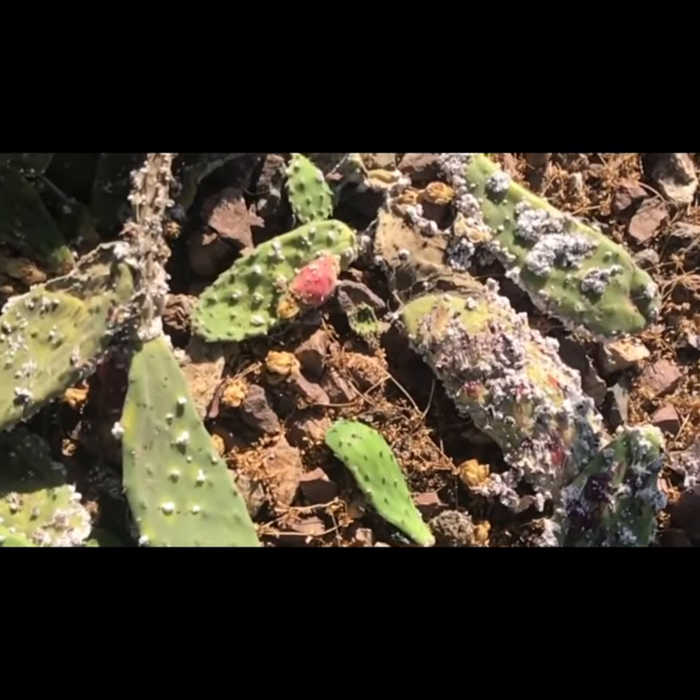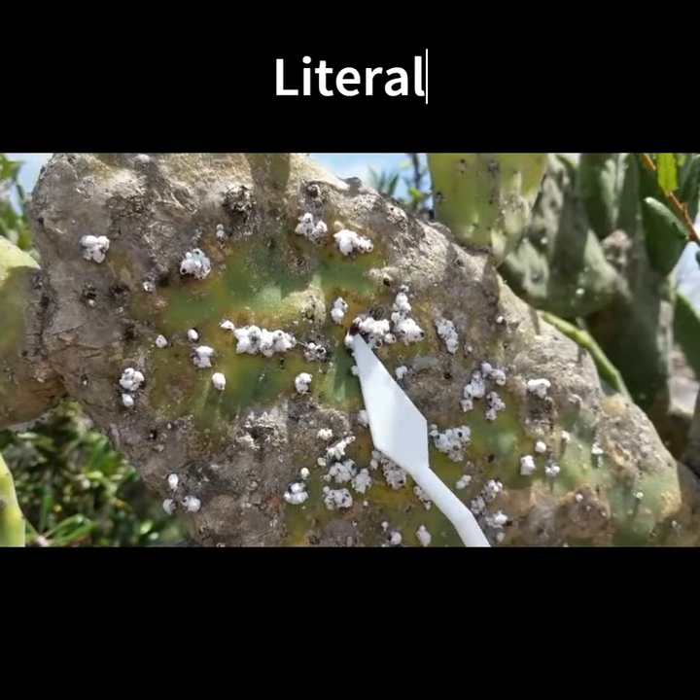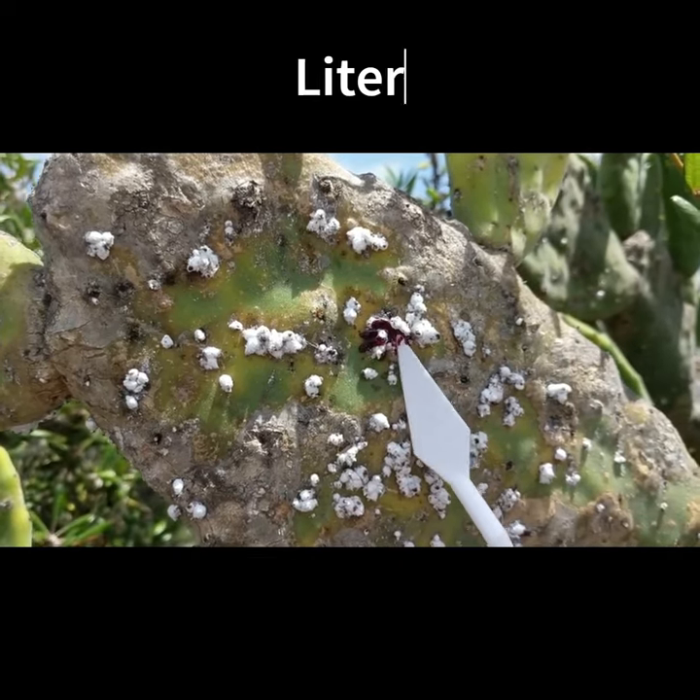One example is cochineal extract, which comes from cochineals — literal insects found in the South American region. Crazy, right?